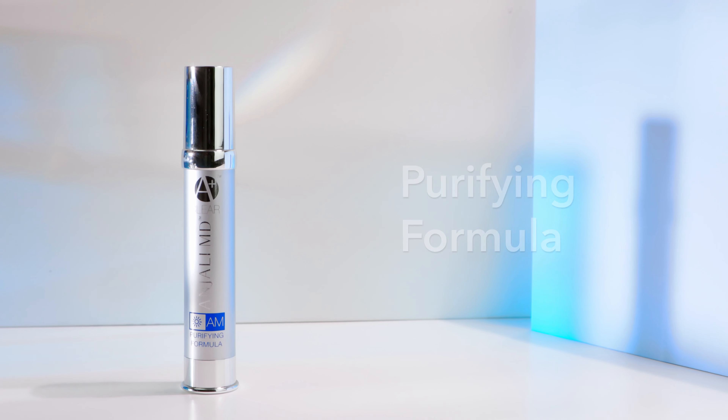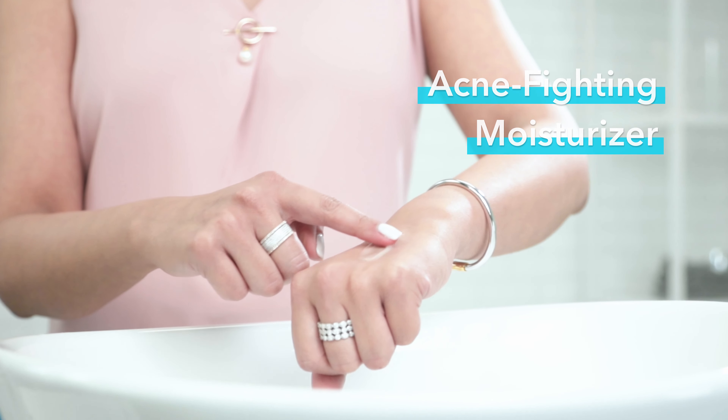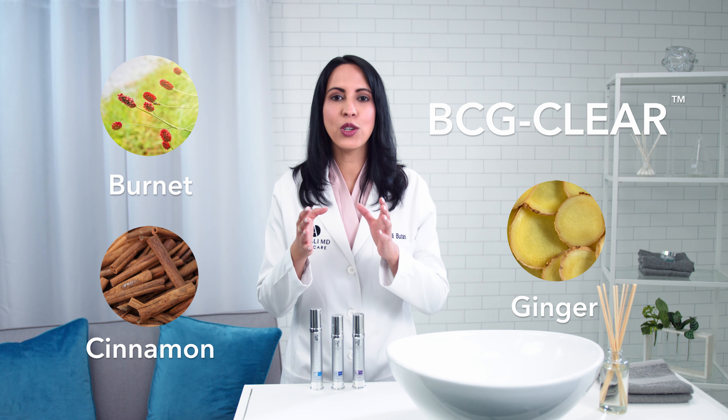I designed my teen acne system for teenagers who want a solution to finally get clear skin. I'm Dr. Anjali with Anjali MD Skincare. I'd like to show you my complete teen acne system.